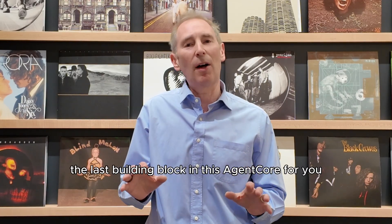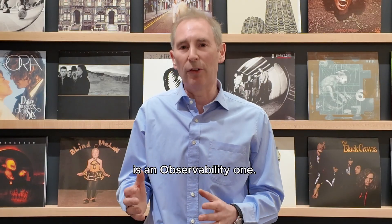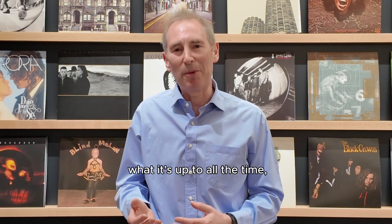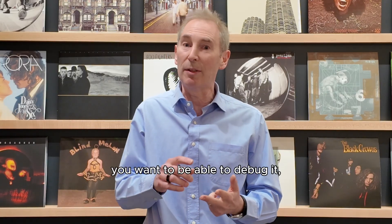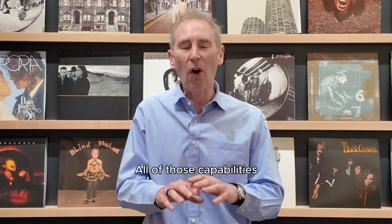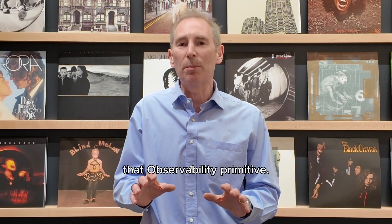And then the last building block in AgentCore is an observability one. If you have an agent, you actually want to know what it's up to all the time — you want to see the steps it's taken, the actions it's taken, you want to be able to debug it, and understand the latency and the duration. All those capabilities are available to you in that observability primitive.